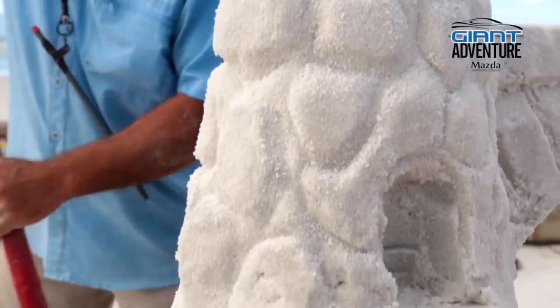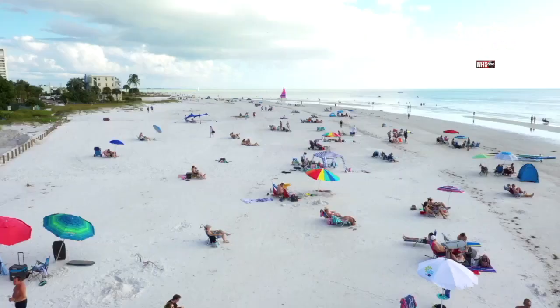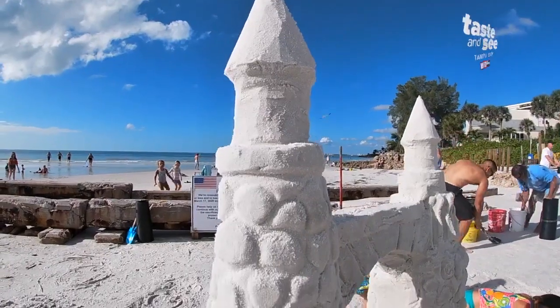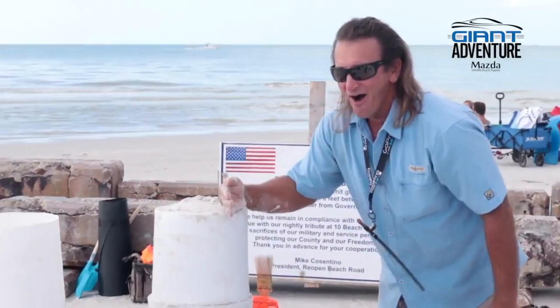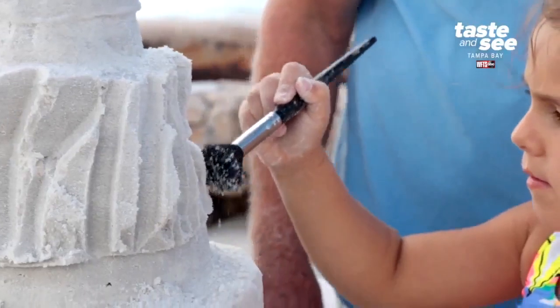The art of sand sculpting — it grabs you. Once you get involved in it, it's something that you're going to want to do every time you go to the beach for the rest of your life. Sand sculpting is the only art form where everybody looks at it the same way, whether you're 2 or 92. People are all amazed in the same way. It's an incredible art form.